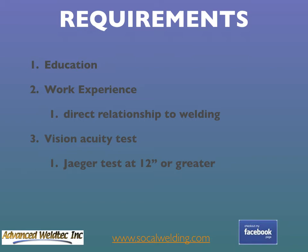The work experience has to be in an occupational function with a direct relationship to welding — for example, welder, welding supervisor, fitter, welding engineer, and so on. You will also need to go to your eye doctor to do a vision acuity test and submit the results to AWS.